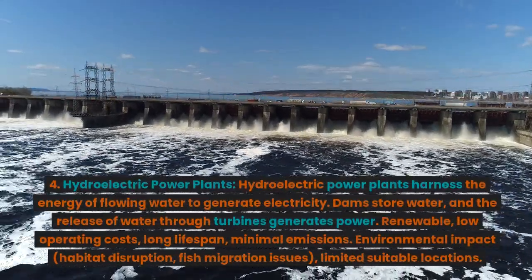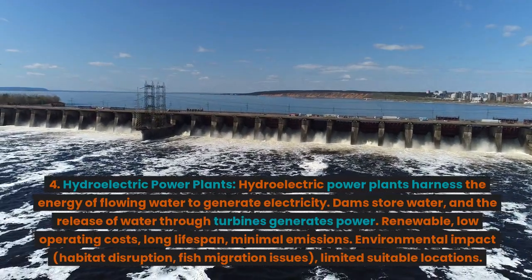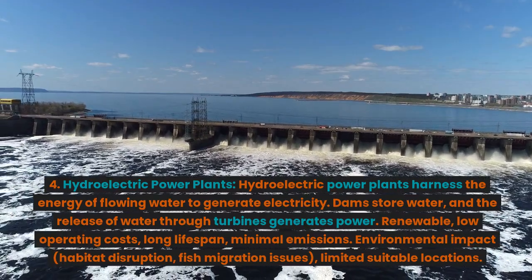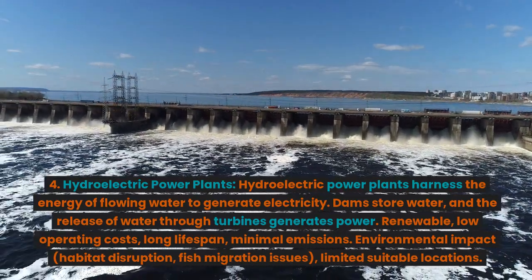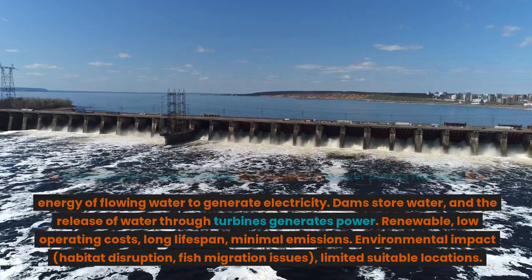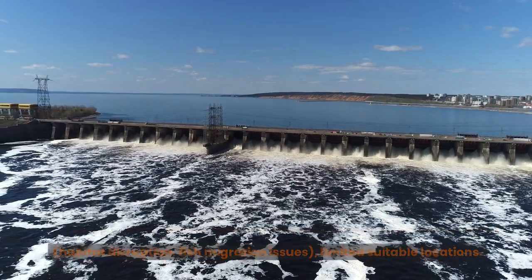4. Hydroelectric power plants. Hydroelectric power plants harness the energy of flowing water to generate electricity. Dams store water, and the release of water through turbines generates power. Advantages: renewable, low operating costs, long lifespan, minimal emissions. Disadvantages: environmental impact, habitat disruption, fish migration issues, limited suitable locations.